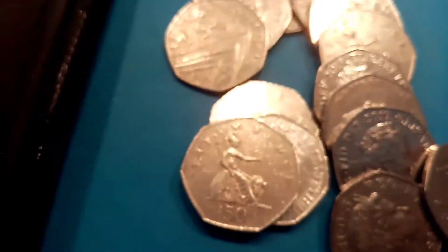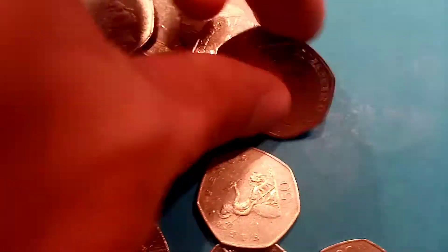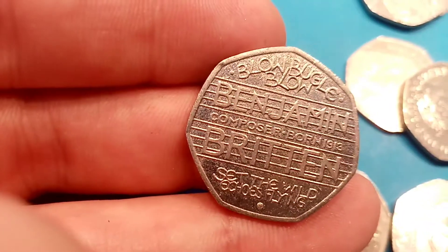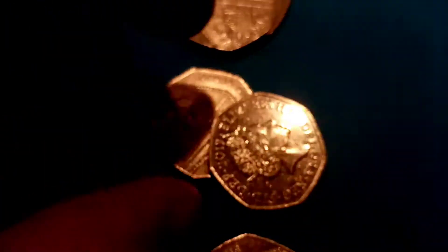Next one today then is a 2018 Representation of the People's Act 50p coin — really nice coin that one, very regular in the coin hunts and is only worth its face value of 50p if you do find one. So we're on to our fourth different coin already here — we've got the Benjamin Britten composer 50p coin, 2013, nice quality one that one.